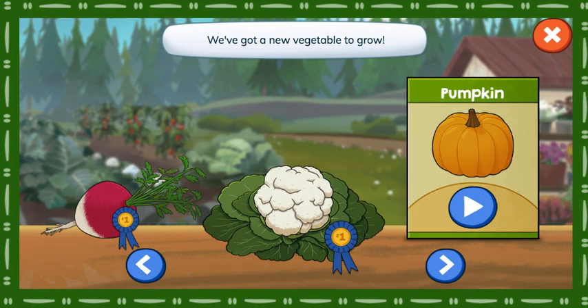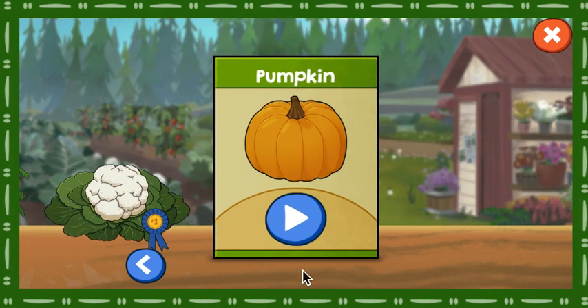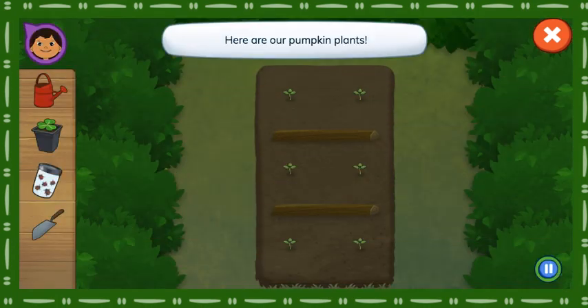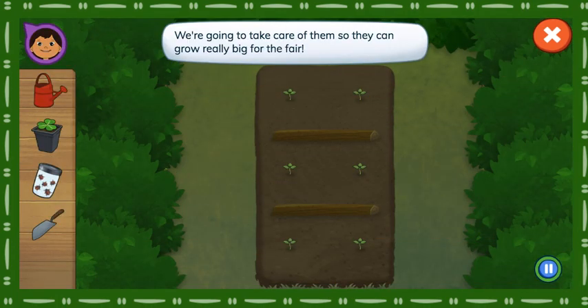We've got a new vegetable to grow. Pumpkin. Here are our pumpkin plants. We're going to take care of them so they can grow really big for the fair.